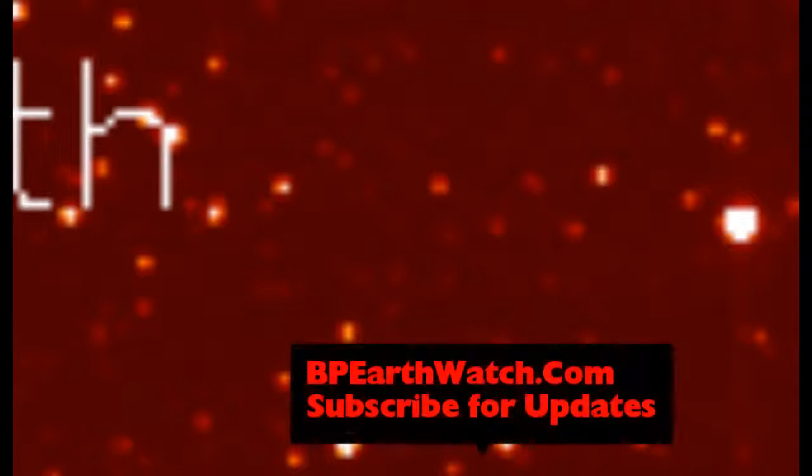You can see it getting clearer and clearer on these images. They're saying it's a relatively small comet, but when you're seeing it that size close to our planet from 200 million miles away on Stereo-A, it's not that small.